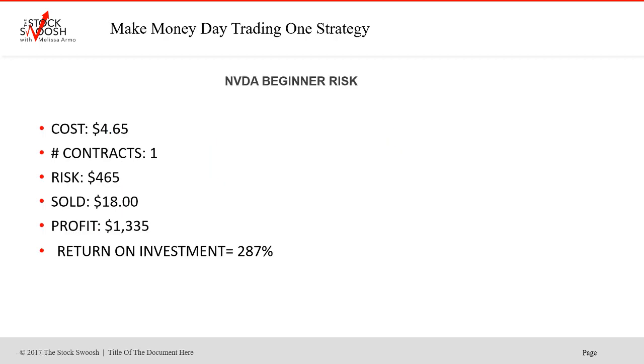If you did this trade as a beginner and risked approximately $465, with a cost price of $465, and bought it Friday with one contract and sold it today for $18, you could have made $1,335 — a 287% return on investment in one day. So you bought it on Friday, sold it today on Monday, and that's a big trade to make that kind of money turning it over.